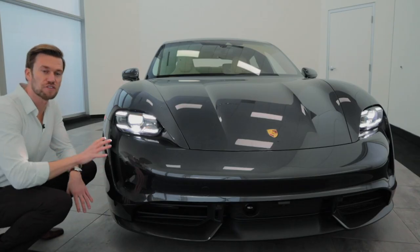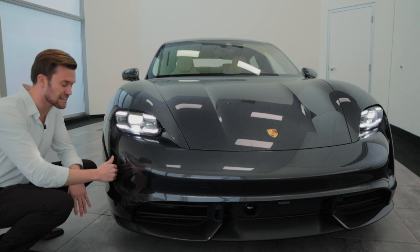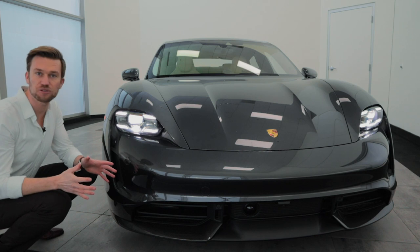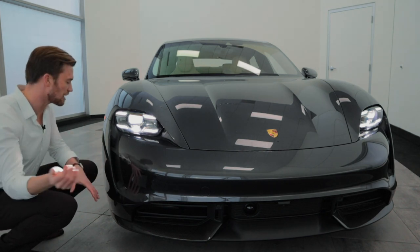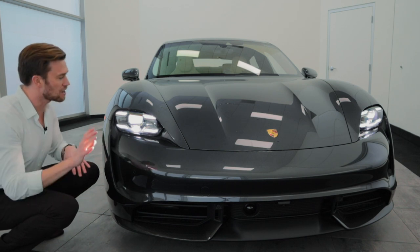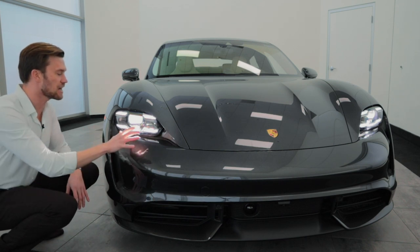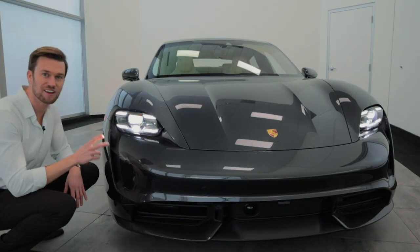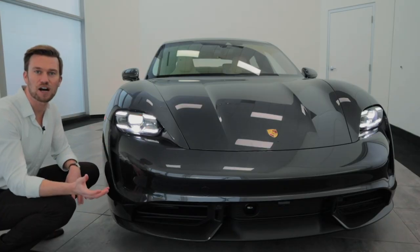One of the big things you're going to notice on the front of the vehicle is that it has these air curtains on the side. These are designed to improve the aerodynamics and actually reduce turbulence by allowing air to come in and go over the wheels. And then we have our four-point LED headlights, which give it a really unique look and really help out when driving at night.